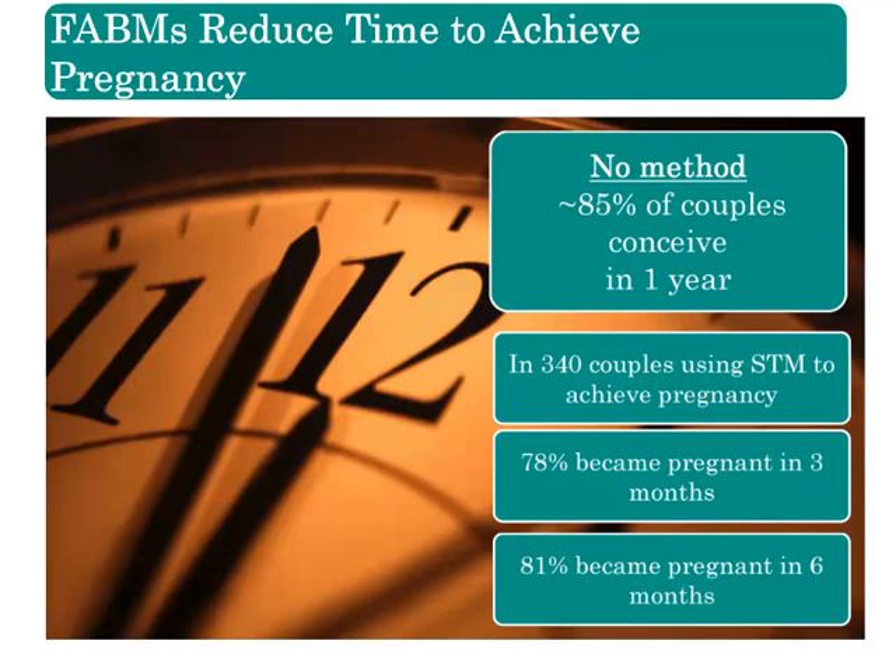In fact, Noth and colleagues found that it takes only 6 months for 81% of those using the symptothermal method to achieve pregnancy.